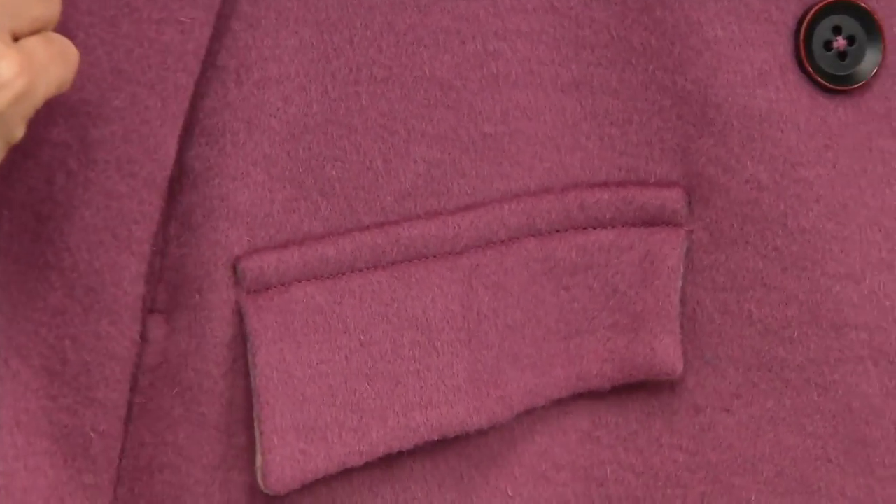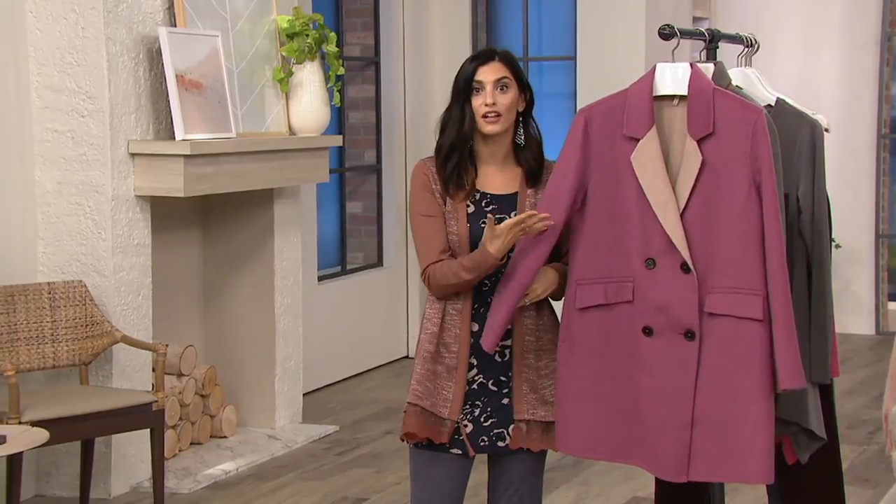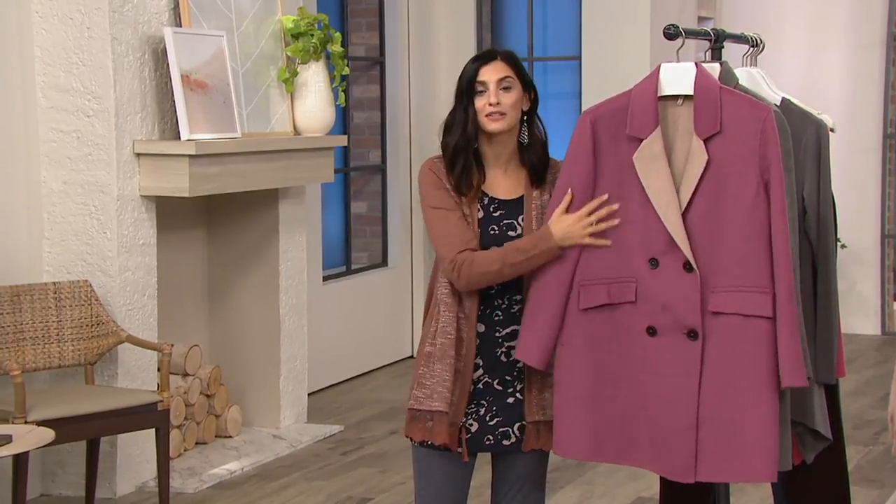This coat has such a yummy, brushed feel to it. Lori was really inspired by cashmere — she wanted to give you the look of a cashmere coat, but something you don't have to baby, that's substantial and going to keep you warm.